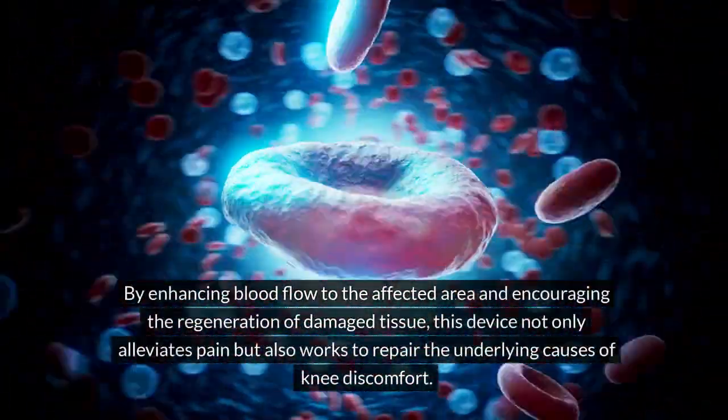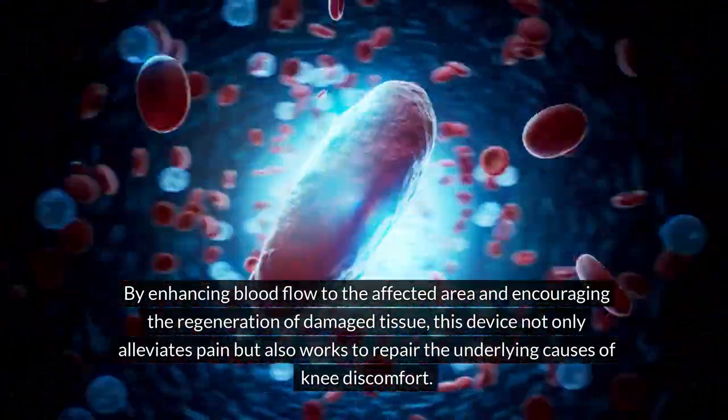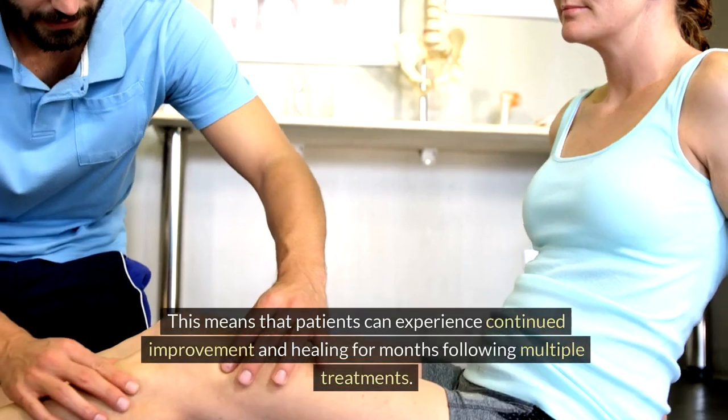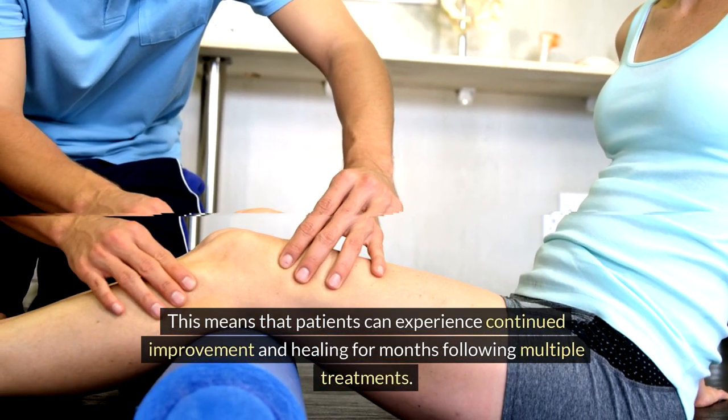By enhancing blood flow to the affected area and encouraging the regeneration of damaged tissue, this device not only alleviates pain but also works to repair the underlying causes of knee discomfort. This means that patients can experience continued improvement and healing for months following multiple treatments.